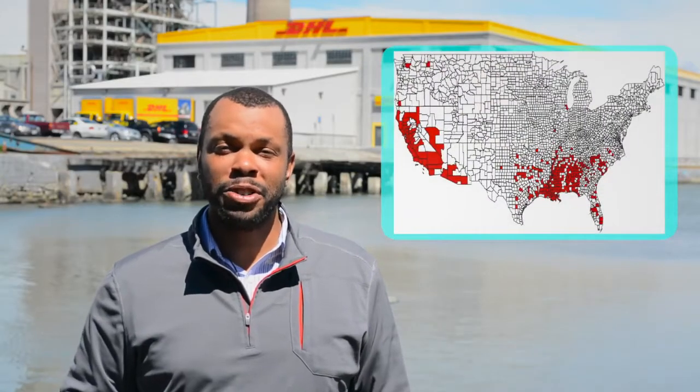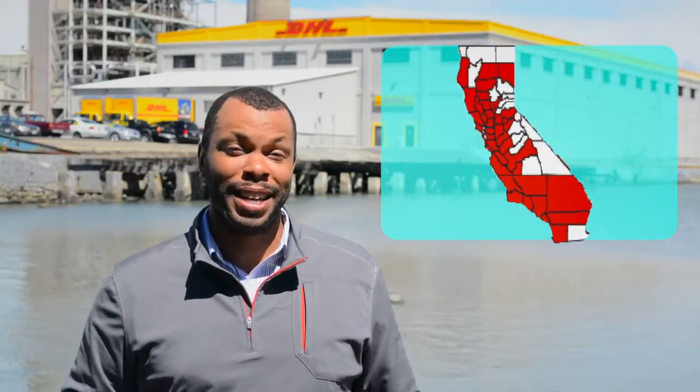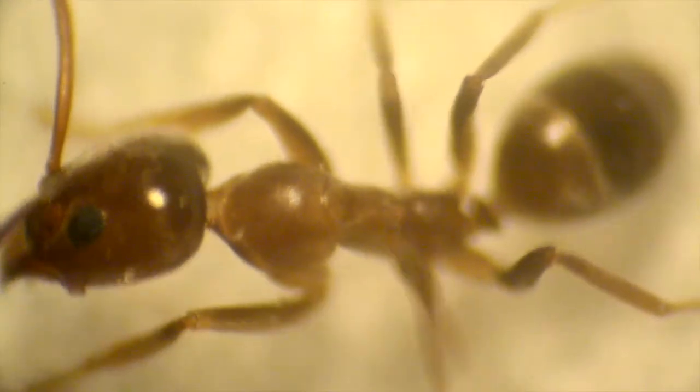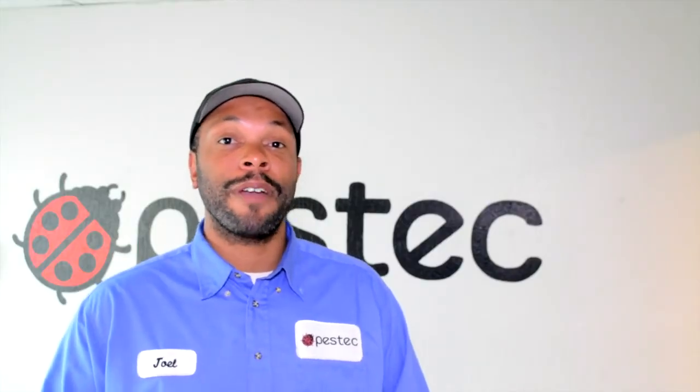Here in our region, it's only taken a few hundred years for one non-native species to form an entire supercolony that stretches 600 miles down the entire west coast. The Argentine ant is an invasive species that thrives in our region mainly because nests do not compete with one another — instead, they work in cooperation.